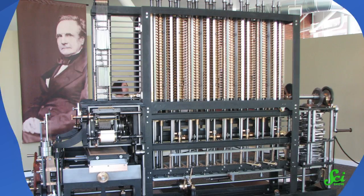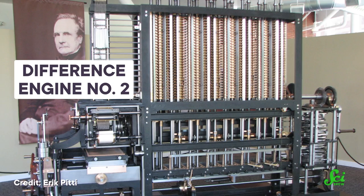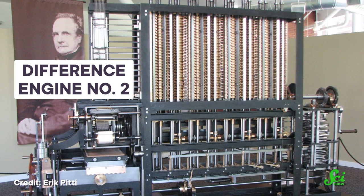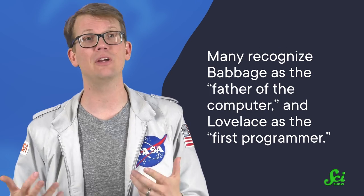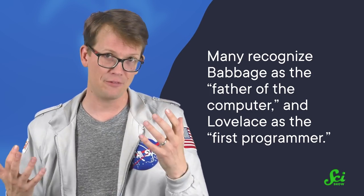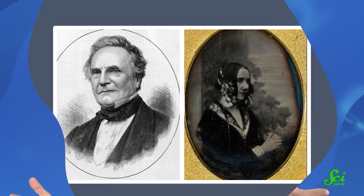In the years since, Babbage and Lovelace's ideas have been rediscovered. In 1991, the Science Museum in London built Babbage's full, final design for the difference engine, and it worked. So now, many recognize Babbage as the father of the computer, and Lovelace as the first programmer. It's a little hard to envision a world where they succeeded — a world with a hundred extra years of computer research, and a version of the 1800s with steampunk computers. It's one of the big what-ifs of science history.